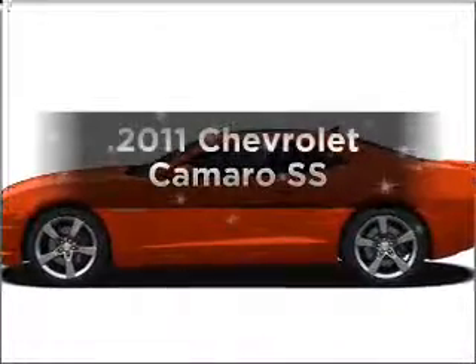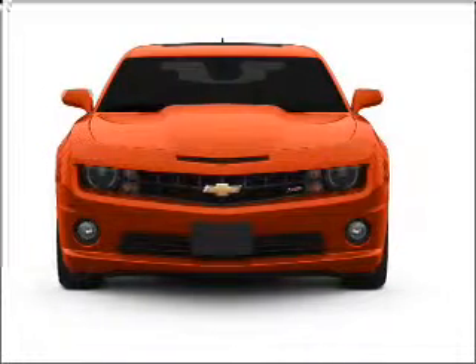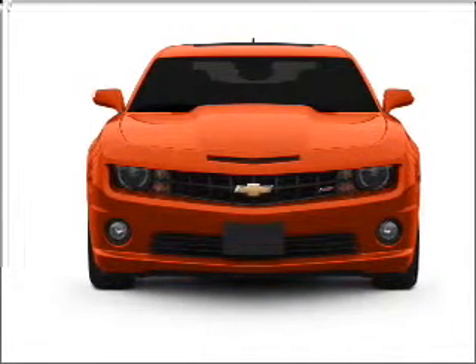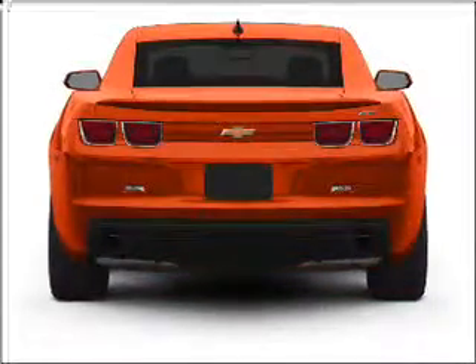Introducing the 2011 Chevrolet Camaro. This is the set of wheels you've been looking for. With a powerful eight-cylinder engine connected to a smooth shifting transmission, the anti-lock braking system will keep you safe on the road.